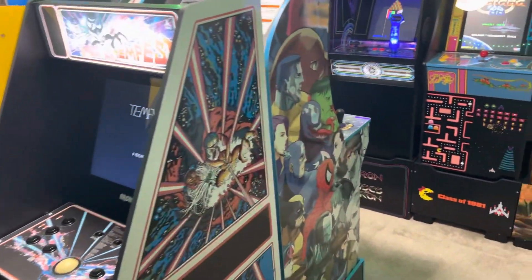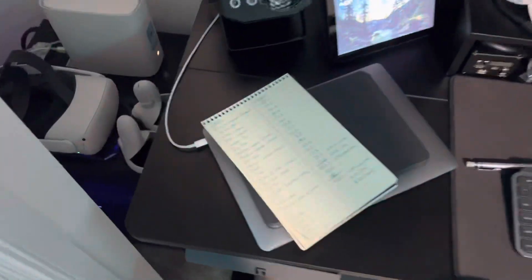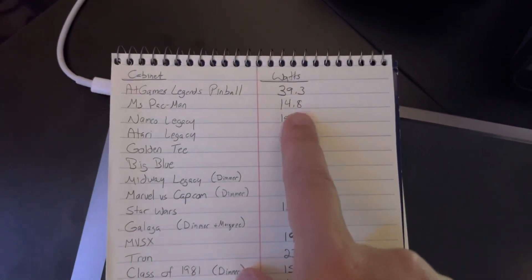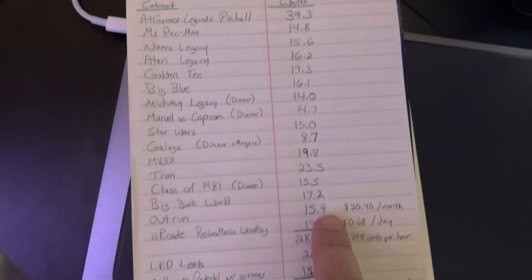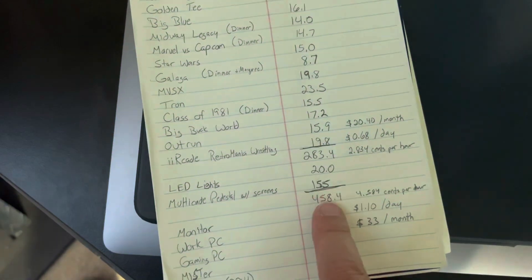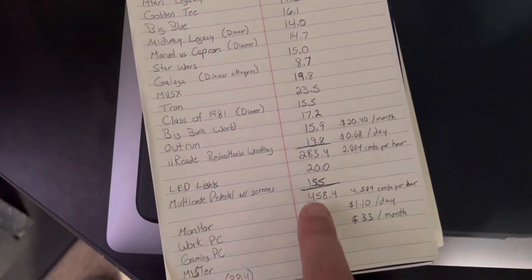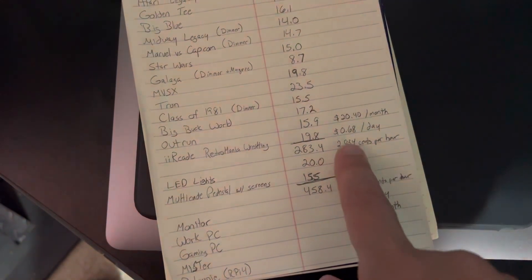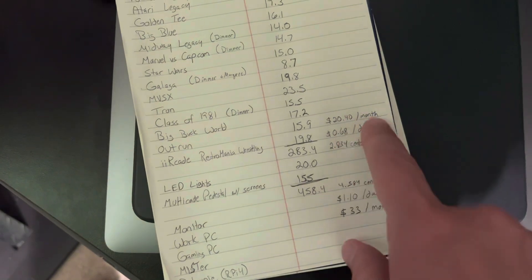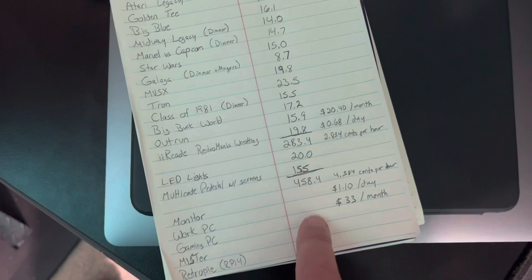I went through and totaled up each individual cabinet's measurements, the LED light strips for the room, and the multi-K pedestal with the monitors. Then I calculated the cost to run it per hour, per day, and per month based on local residential electricity rates in my area here in Florida.